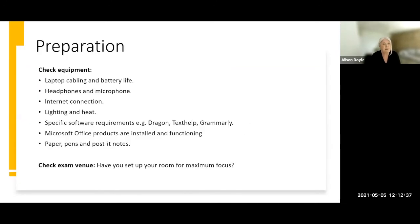It's very important to check your equipment in advance of starting the examination. Make sure the laptop is plugged in — we all forget to plug in the lead and only realize when the screen starts to dim. Check what kind of battery life you have; I'd suggest making sure there is 100% battery life in your laptop. Check that your headphones and microphone are working, especially if you're using voice dictation software. Internet connection is obviously very important, and also consider the level of lighting and temperature in the room.